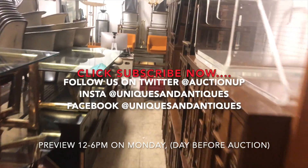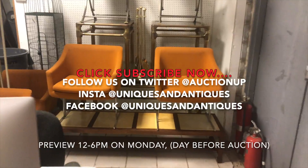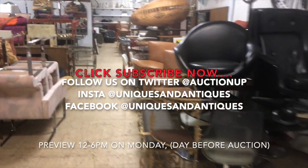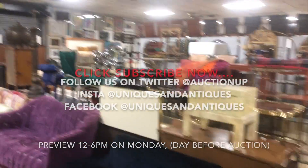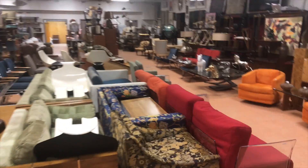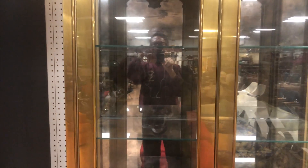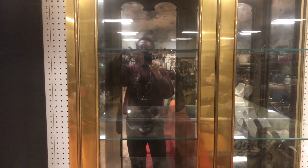Come by to preview this auction on Monday, December 17th. We're here. It's the last auction of the year, so we usually have some kind of refreshments on the preview day. Maybe even the day of the auction we'll have some refreshments for the last sale of the year. I'm going to do a couple other videos, at least one other for the uncatalogued smalls. Hope to see you at the auction. Follow us on Twitter and Instagram at Uniques and Antiques on Instagram or AuctionUp on Twitter. Thanks for watching — we'll see you at the auction. Bye-bye.